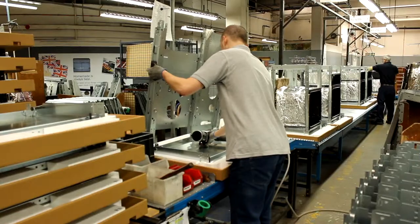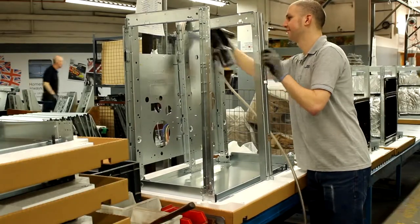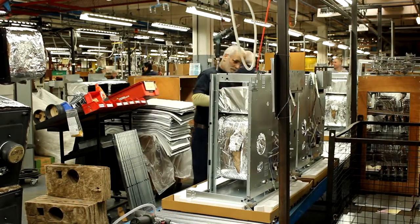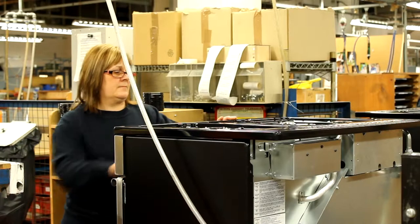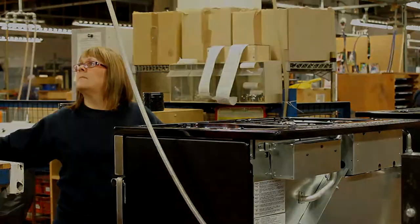Eventually all of our sub-assemblies are delivered to the track for final assembly. Starting with Rangemaster's unique heavy-duty Triton frame, our highly skilled operators build each cooker from the ground up, carefully adding and checking each component until approximately 60 minutes later our finished one millionth cooker will be ready for final inspection.